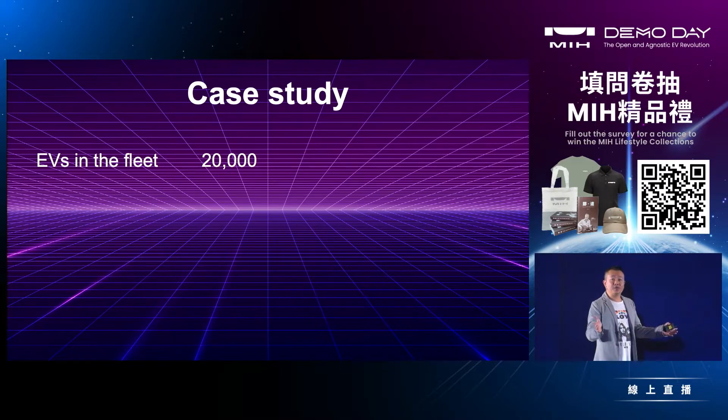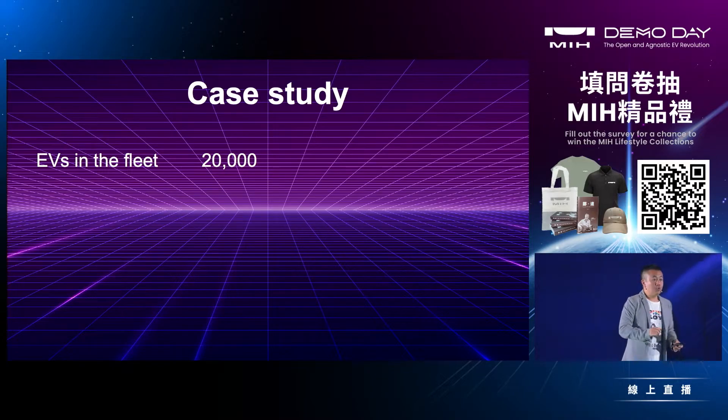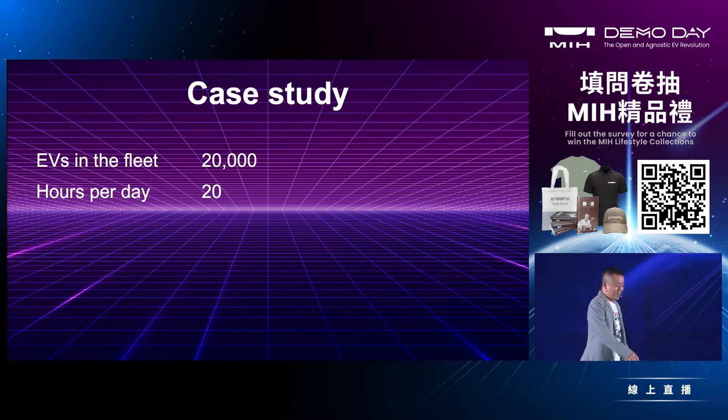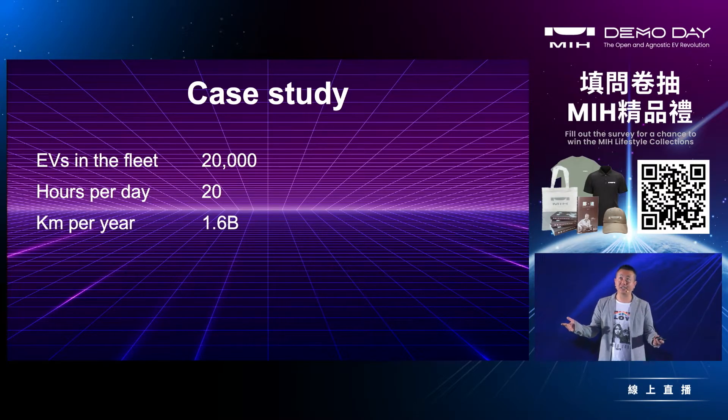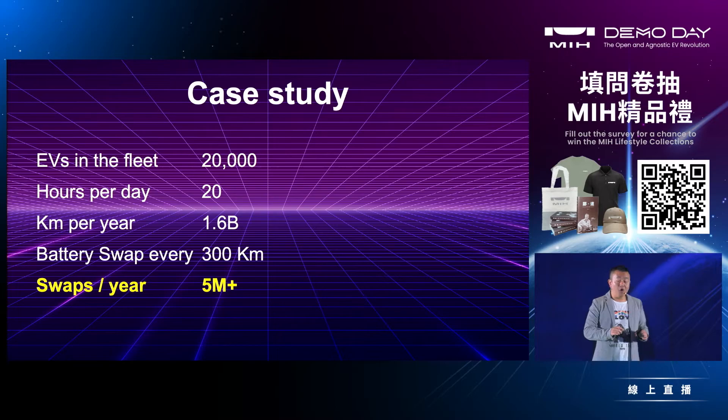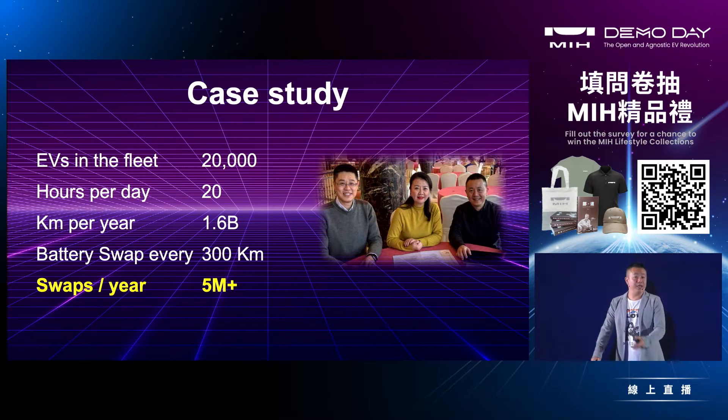The market opportunity for HyperSwap is huge. With just one customer — an EV logistics fleet in China with 20,000 vehicles running 20 hours a day — we're talking about 1.6 billion kilometers per year. They need to swap the battery roughly every 300 kilometers, which represents an opportunity of over 5 million swaps per year from just one customer. It's massive.